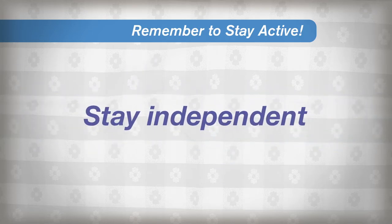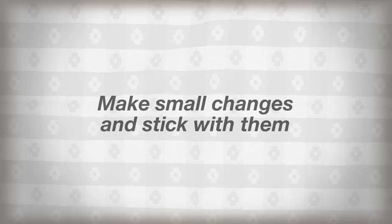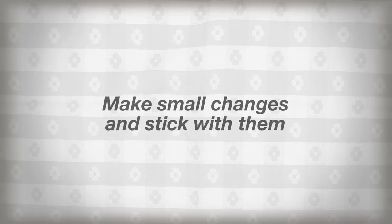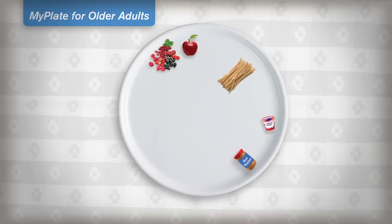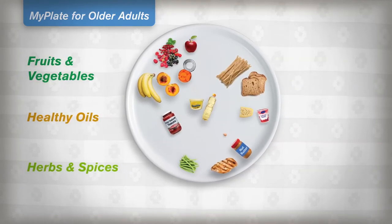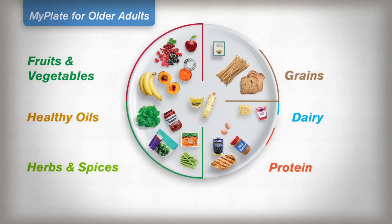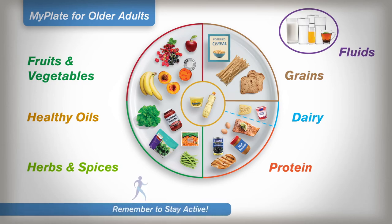Making small changes and sticking with them is the best approach to long-term improvements in eating and physical activity. If you plan on making major changes in your diet, talk with your primary health care provider. Remember, you are in charge when it comes to food and beverage choices. It's never too late to improve your eating habits and be good to yourself for a healthier and more independent life as you age.